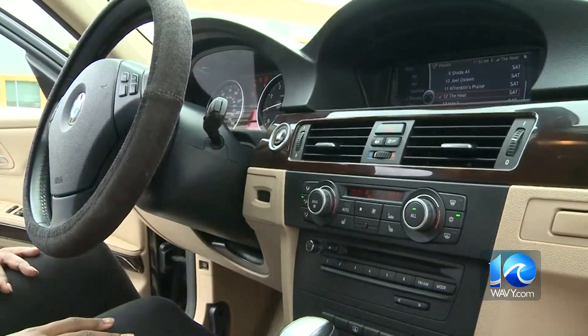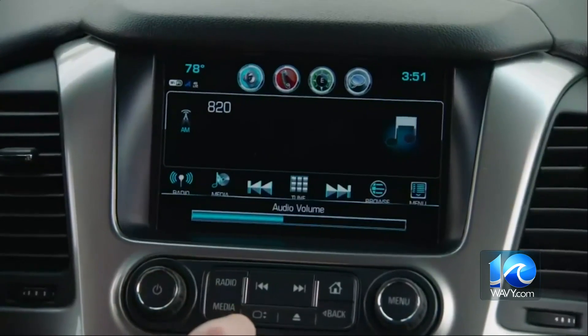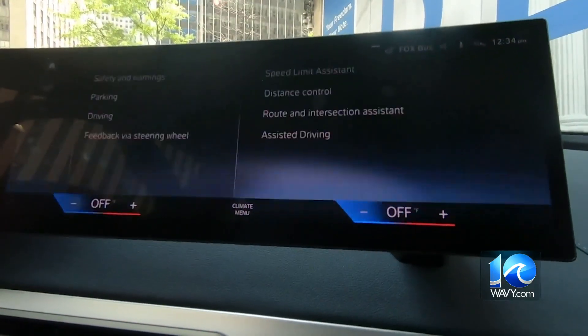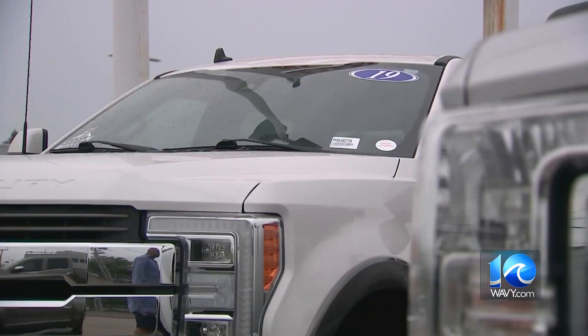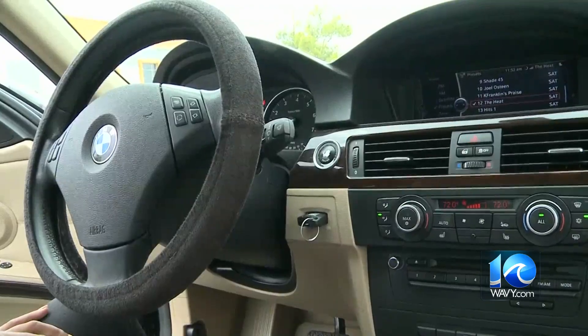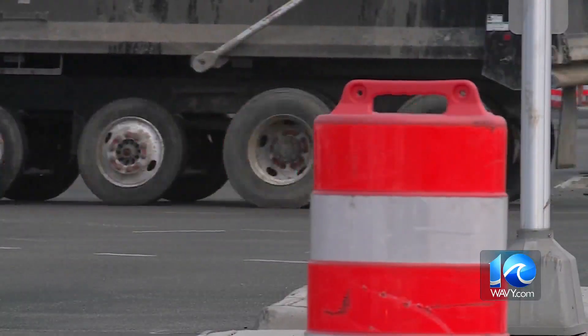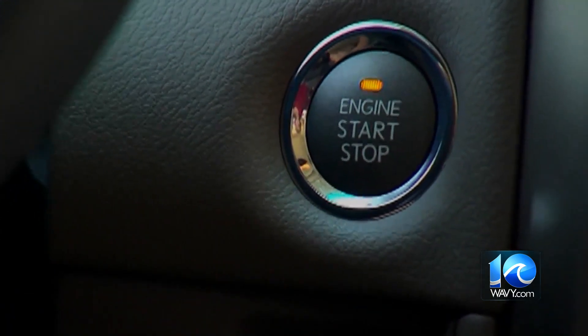We start our cars every day without thinking about what's inside of it. Like your computer or smartphone, modern cars have technology inside so they can function. Automobile engines now have up to 30 different computers in them. What comes with computers? Software that helps tell the computers what to do. And like your smart devices, cars are vulnerable to things like viruses or hacking.